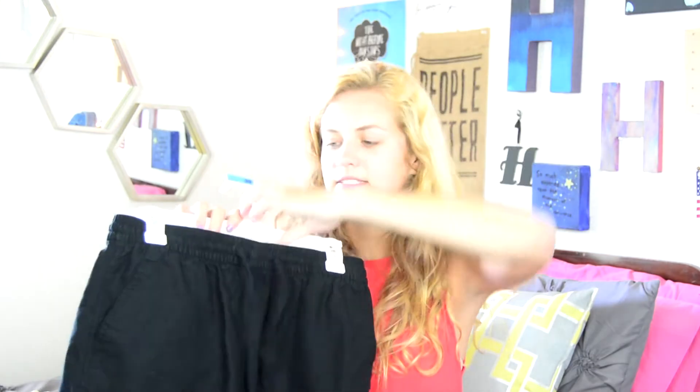Old Navy always has linen blend shorts, so that's what these are — just plain black linen blend shorts. They have an elastic waistband and a tie on them so that you can make them tighter.